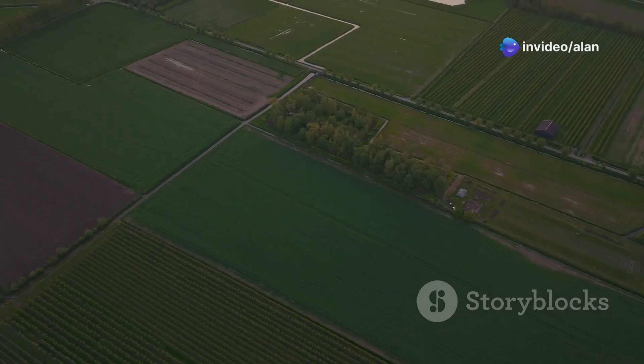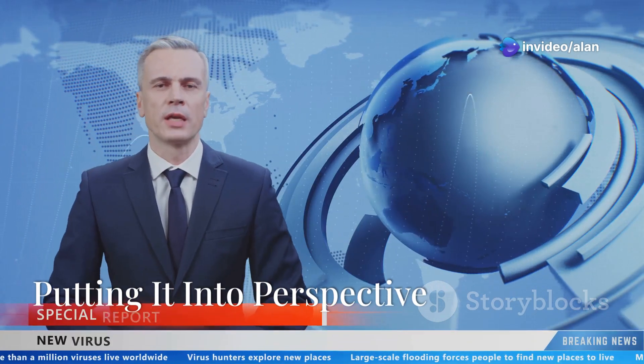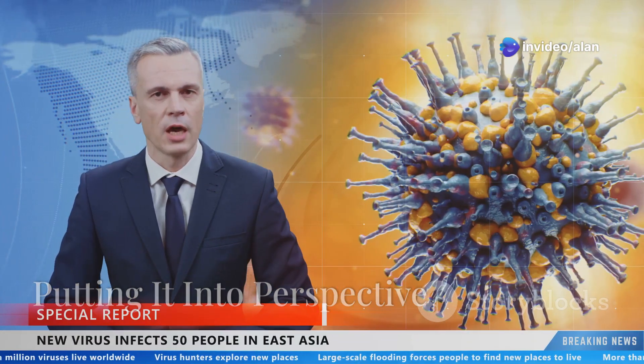That's a huge number, but what does it really look like? Let's break it down.